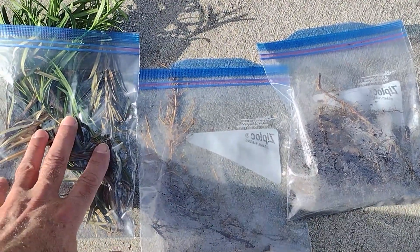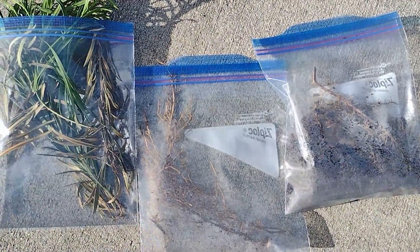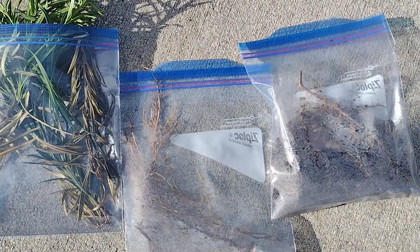If it's a bacterial disease, a fungal disease, or if it has insects, they can test for that. They can also test for viruses that they know are associated with that type of plant.